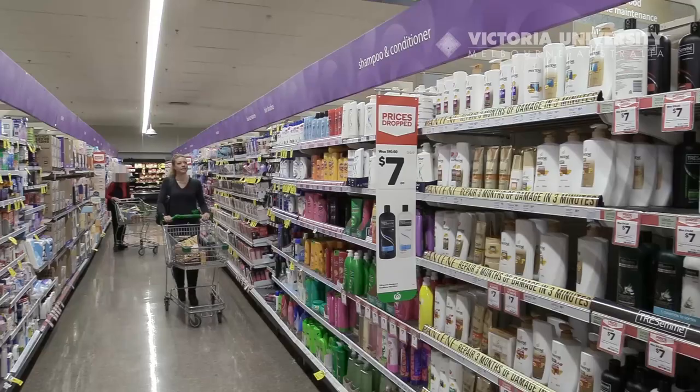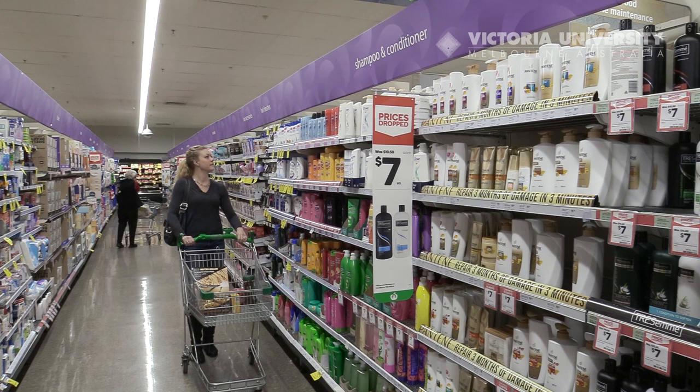In this video we'll talk about the duplication of purchase law. I'm Max from Victoria University in Melbourne, Australia.